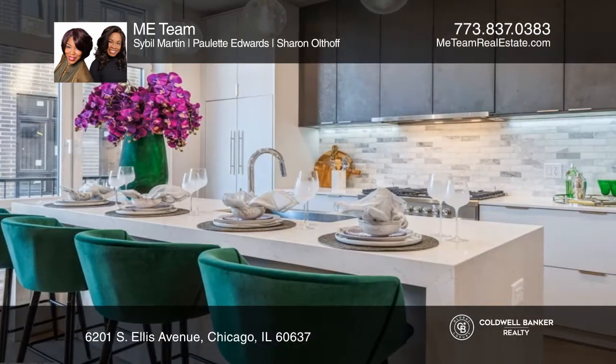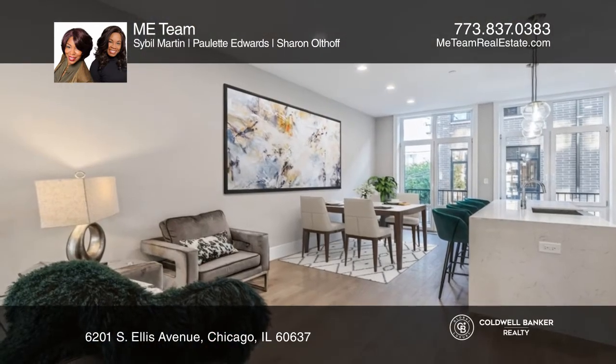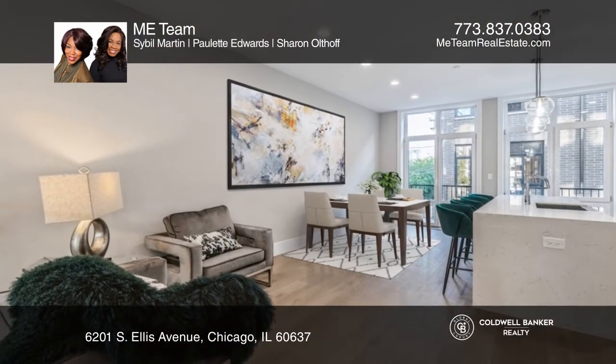This impeccably designed four-bedroom, three-and-one-half-bath new construction home is showcasing the highest level of contemporary finishes.